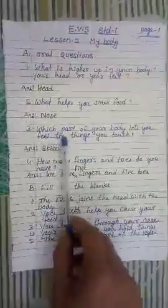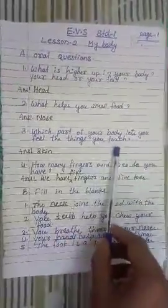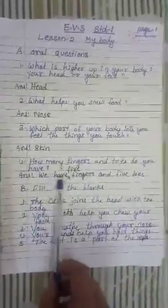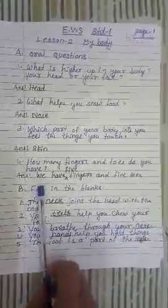Question number 3: Which part of your body lets you feel the things you touch? The answer is skin. Number 4: How many fingers and toes do you have? We have 5 fingers and 5 toes in each hand and leg.